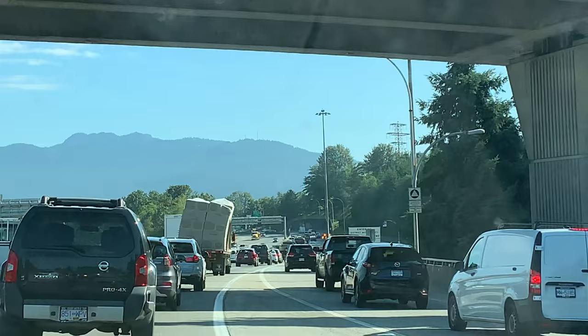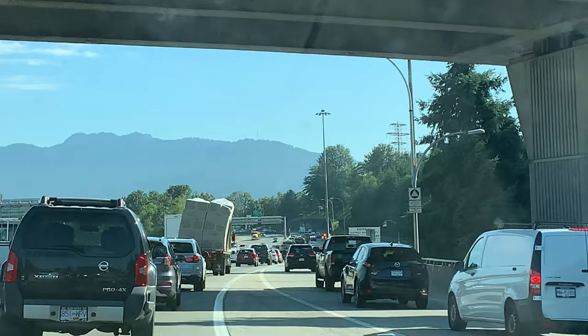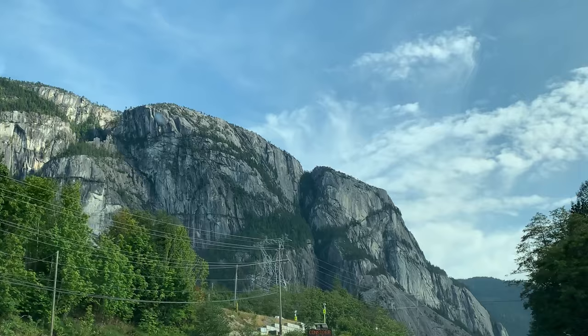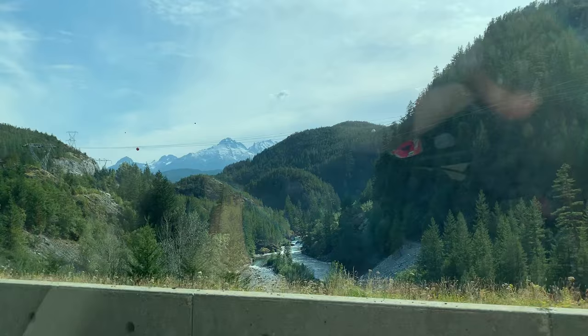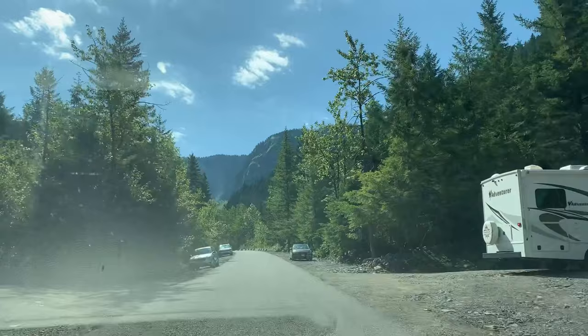Before I start, I'll show you how to get here. If you don't know where Garibaldi Lake is, it's about an hour and a half drive north from Vancouver, Canada. It's easily one of the most popular and visited areas along the Sea to Sky Highway. If you're ever looking up things to do in Whistler, BC, Garibaldi Lake will always appear without question.